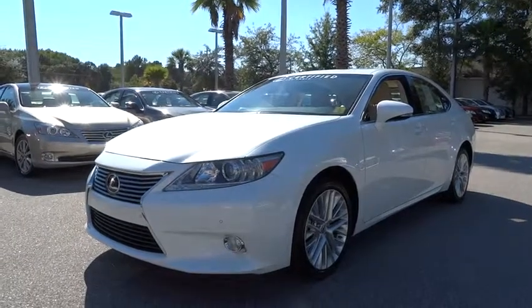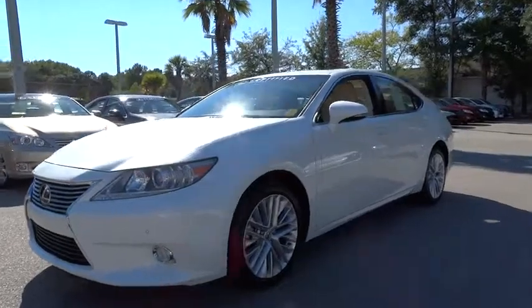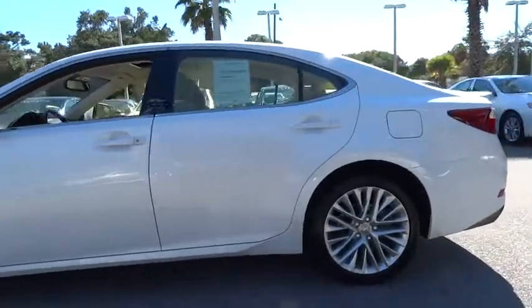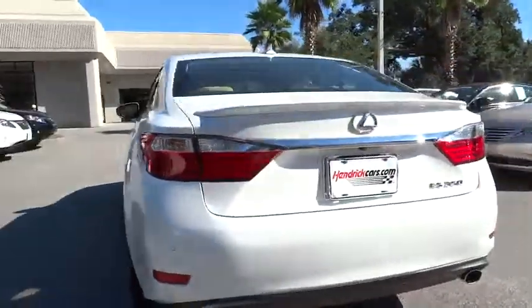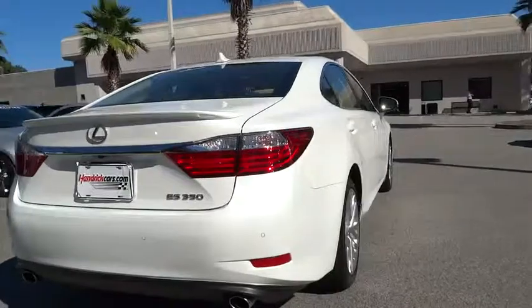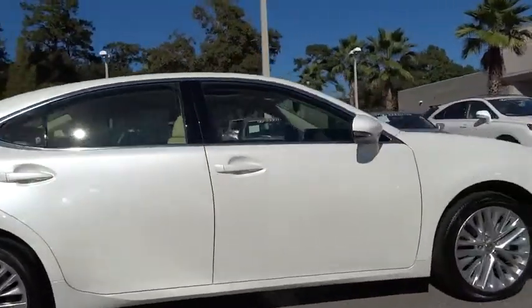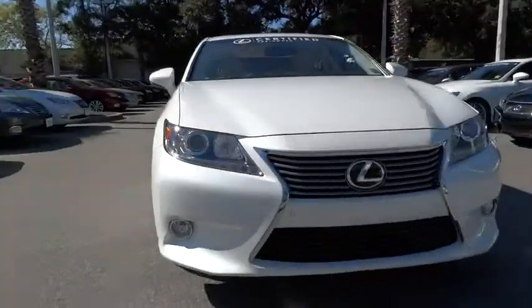The 2013 ES350. The Lexus ES350 is a sophisticated combination of distinctive styling, luxury, and smooth performance. A 3.5 liter V6 engine propels the ES from 0 to 60 miles per hour in 6.8 seconds. The countless standard interior features transport you to a new level of luxury and convenience, and it is priced below $40,000.